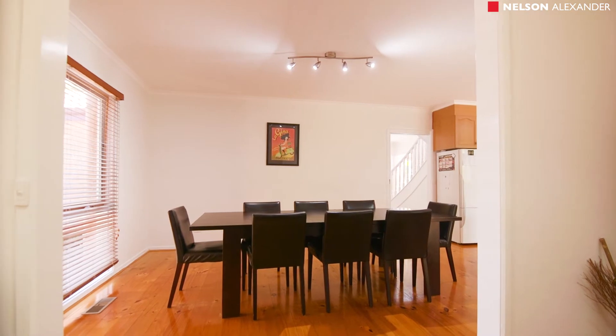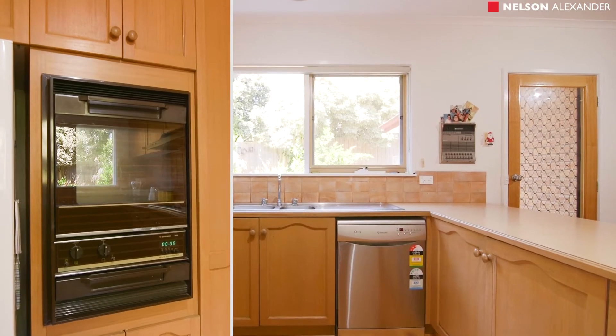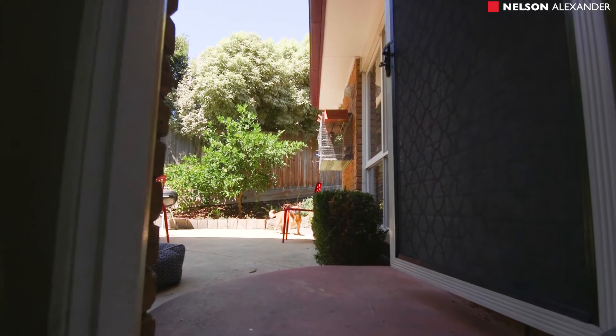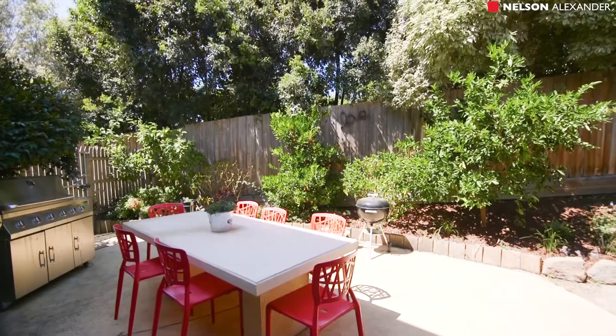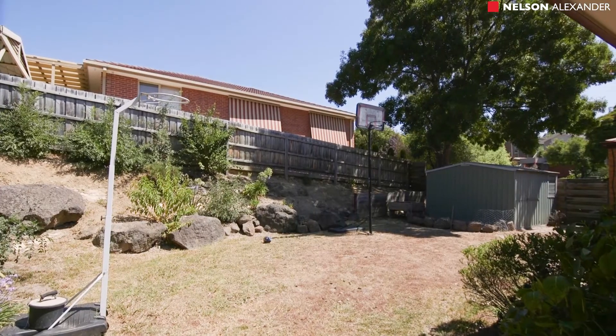The home comprises spacious sitting and dining rooms, informal dining opening to a well-equipped timber kitchen. Features of this immaculate property include polished timber floors, ample storage, ducted heating and air conditioning, on a land size of 773 square metres.